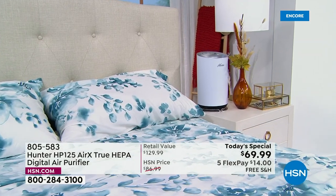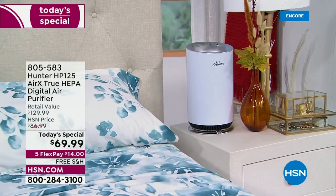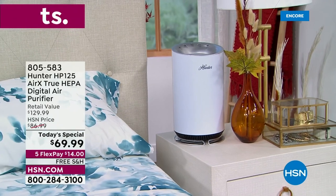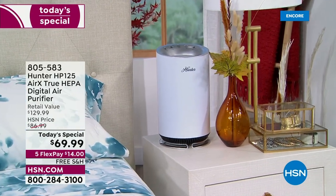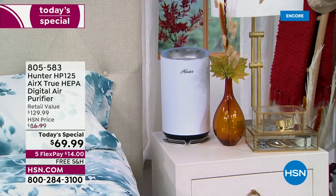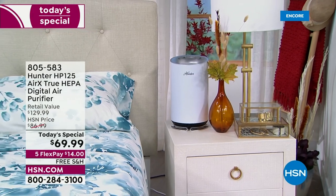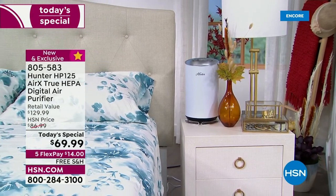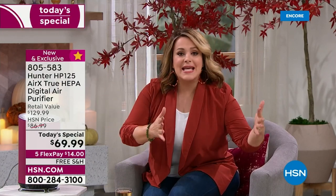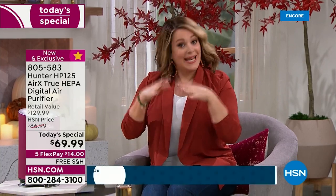We don't drink unfiltered water anymore. We don't eat food with a hair or dust in it — we'd send it back. So why would we breathe unfiltered air? This sleek compact design is meant for smaller areas: home office, family den, children's rooms. It will work in any size room — it'll just filter less frequently in larger spaces.